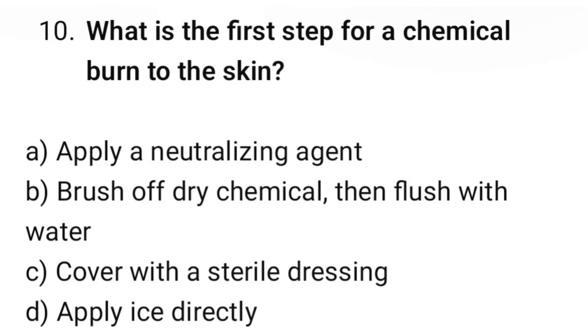Question number 10. What is the first aid for a chemical burn to the skin? The correct option is B: Brush off dry chemical then flush with water.